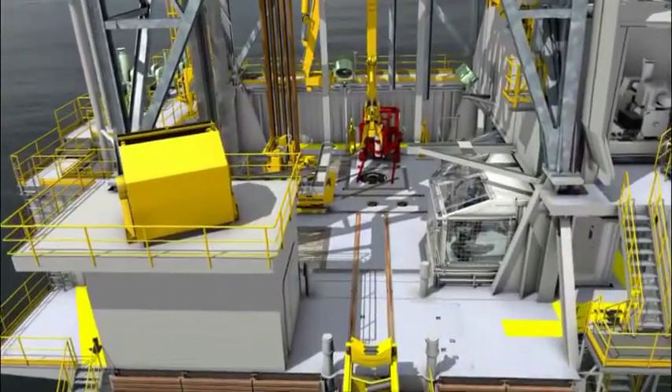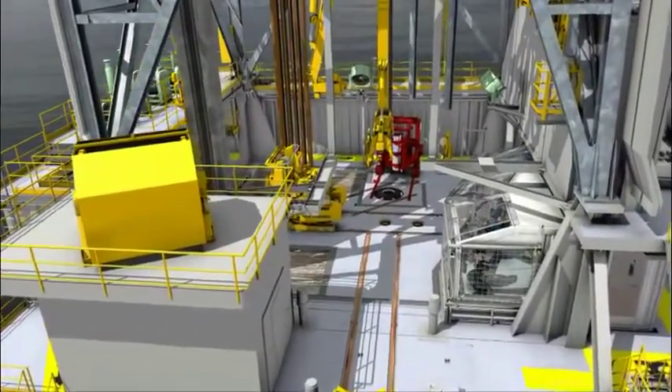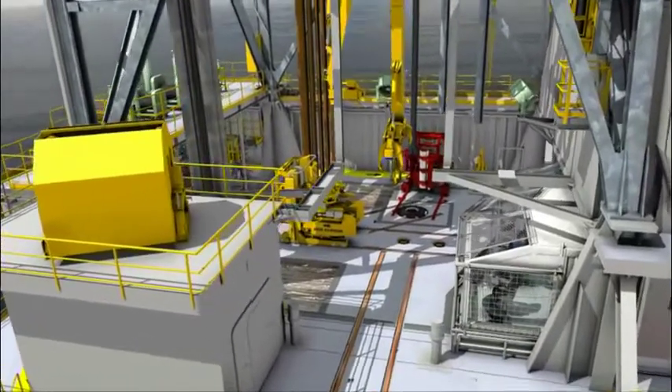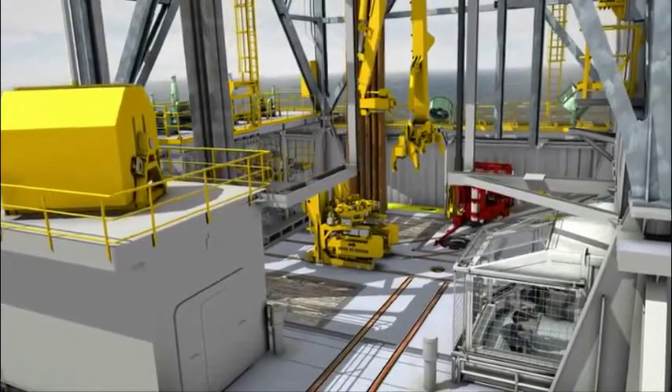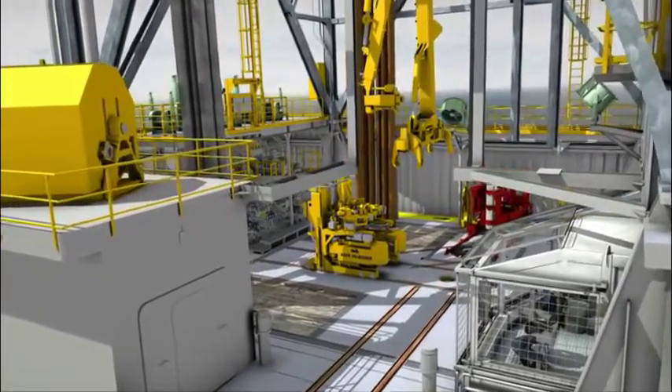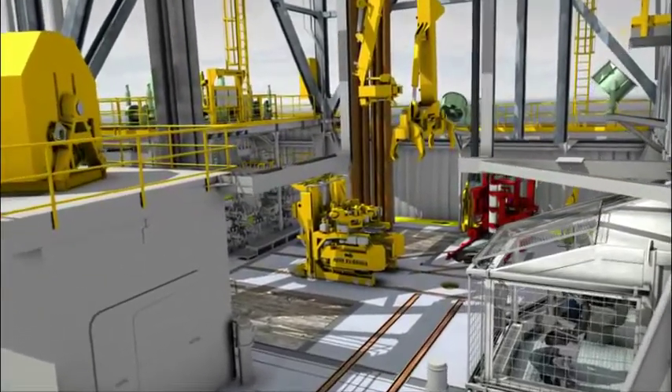The rig is equipped with a dual pipe handling facility that makes it possible to make up and break out drill pipe, bottom hole assemblies, casing, tubing, and liners offline. This will significantly reduce time on the critical path.